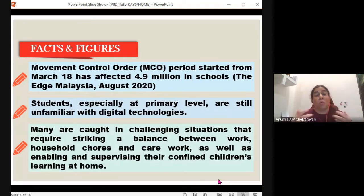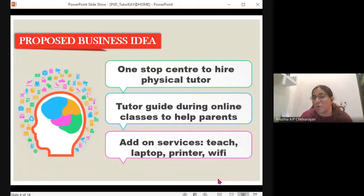I had actually secretly hoped there was a helper — a tech-savvy helper — who could sit with my daughter and accompany her through online classes. This is where we got our idea: Tutor K at Home. Tutor K at Home is actually a one-stop center to hire a physical tutor. Bear in mind, these tutors are not teachers. They are merely tutors who can sit with your kids — especially younger kids, between the ages of four to eight years old — to guide them to switch on the Google Meet, how to turn on the camera, how to print, how to save a document file, and so on. These tutor guides will be a very big help to parents who really need this help.